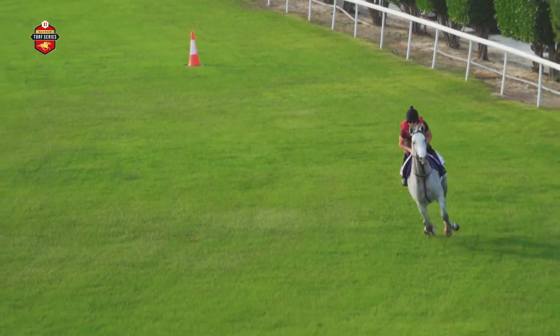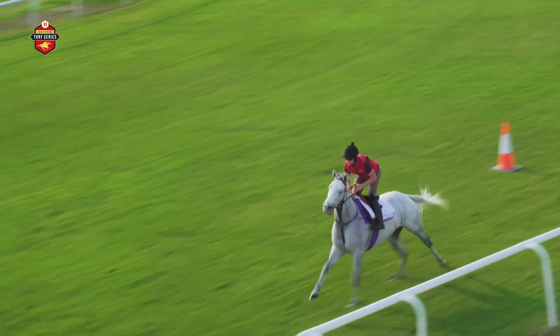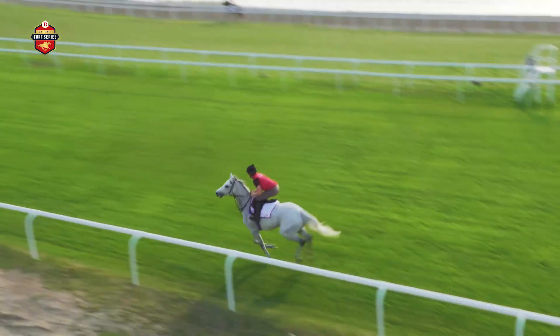There's obviously some competitive racing in the region with the Dubai Carnival and the Saudi Cup, and this series is targeted at horses just beneath that level.